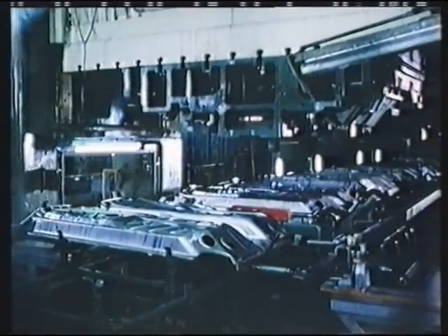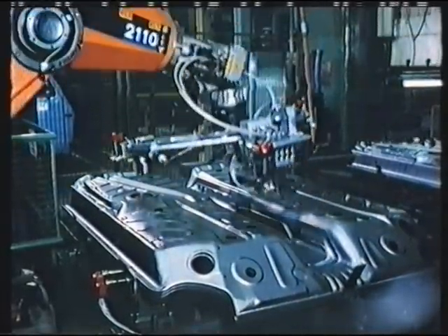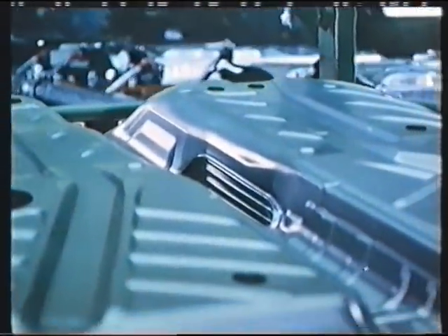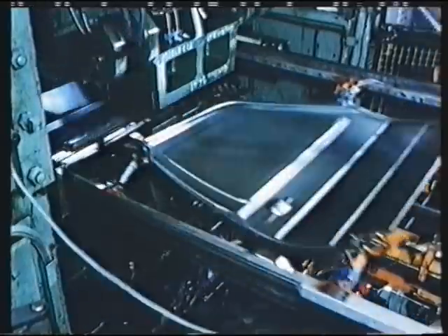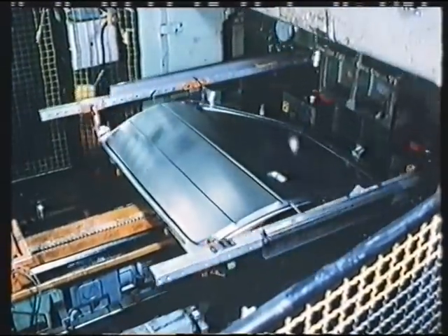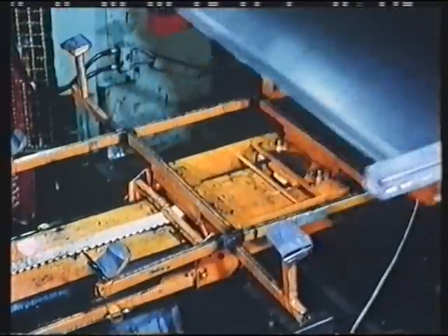The floor plate is one of the load-bearing elements in a car's body and is made of particularly strong material. Just like other parts, the outer panel of the doors is produced in several stages. When the window is punched out, a piece of plate remains which is later used for other parts.